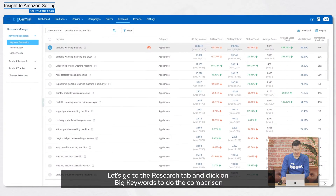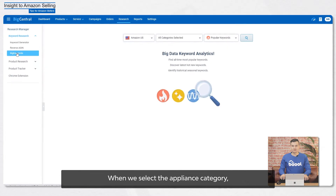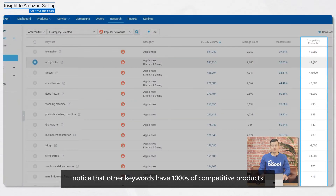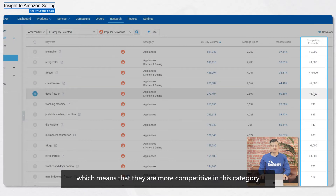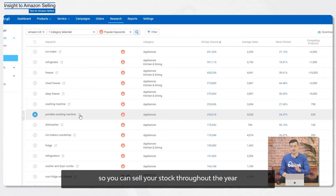Let's go to the Research tab and click on Big Keywords to do the comparison. When we select the appliance category, notice that other keywords have thousands of competitive products, which means they are more competitive in this category. When starting out, we recommend you to go with a more popular item instead of a seasonal item so you can sell your stock throughout the year.